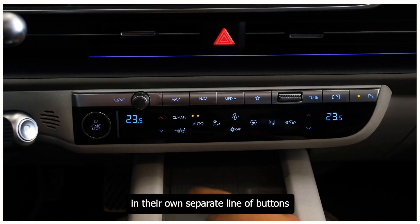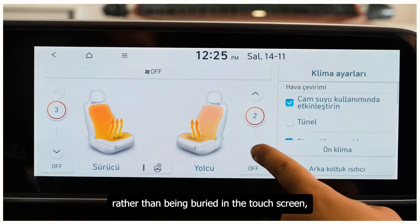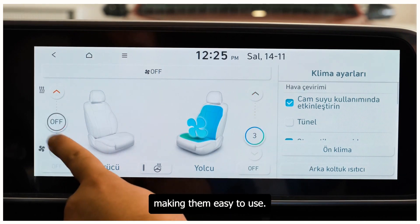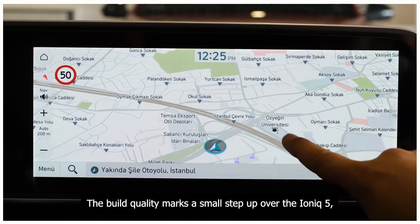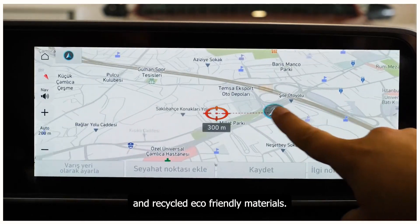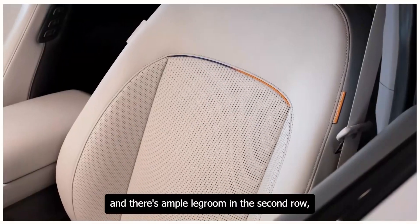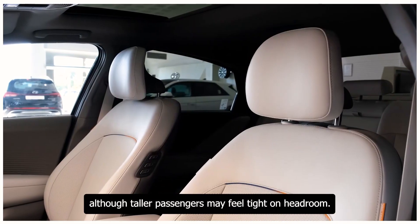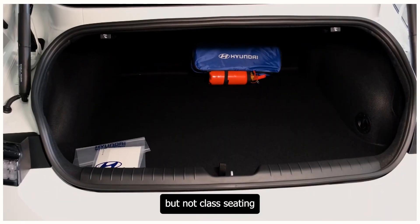The climate controls are housed in their own separate line of buttons rather than being buried in the touchscreen, making them easy to use. The build quality marks a small step up over the Ioniq 5, with plenty of soft-touch plastics and recycled eco-friendly materials. The seats are comfortable, and there's ample legroom in the second row, although taller passengers may feel tight on headroom. The cargo space is sufficient but not class-leading.